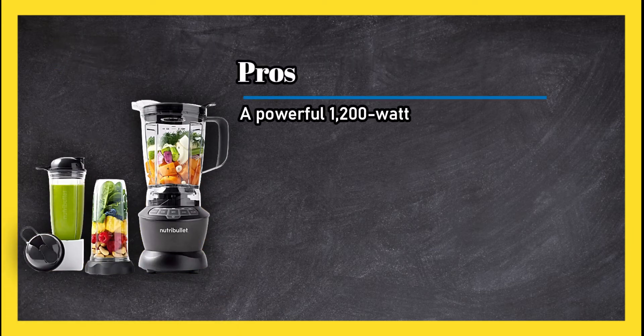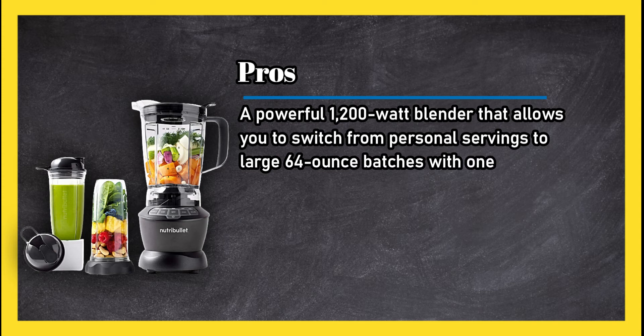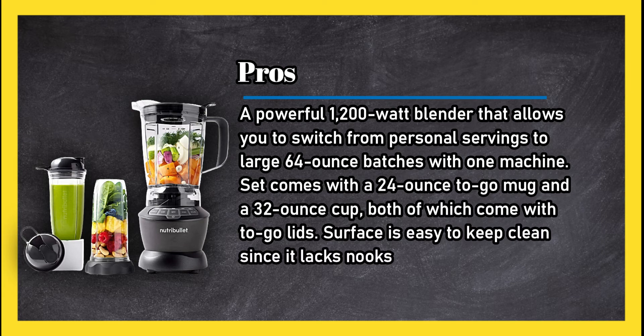Pros: a powerful 1200-watt blender that allows you to switch from personal servings to large 64-ounce batches with one machine. The set comes with a 24-ounce to-go mug and a 32-ounce cup, both of which come with to-go lids. The surface is easy to keep clean since it lacks nooks and crannies.